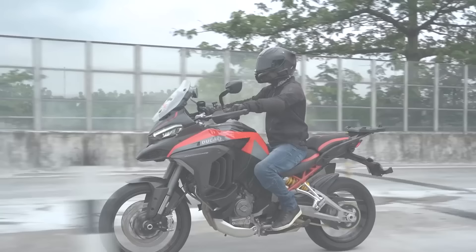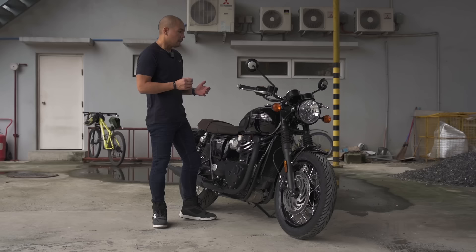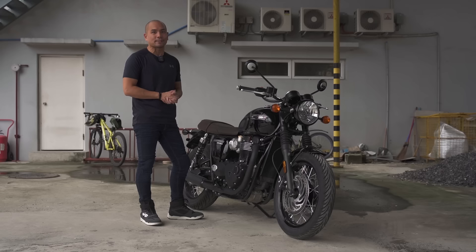Close your eyes and think of a motorcycle. For me, even though I love ADVs and from time to time I enjoy sport bikes, this is what I think about — something that is refined, classy, and distinguished. Something that James Bond would be riding. So let's find out what makes the Triumph T120 a timeless classic in this episode of Beyond the Ride.